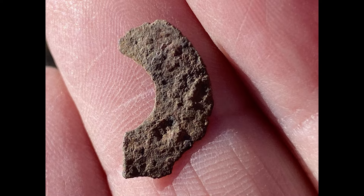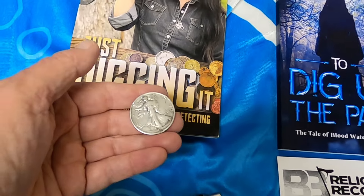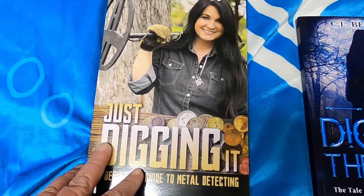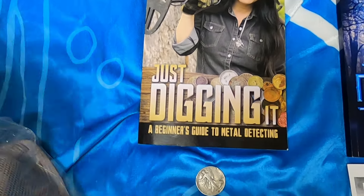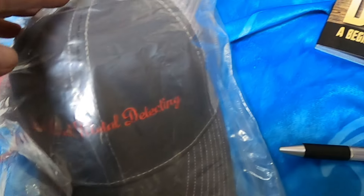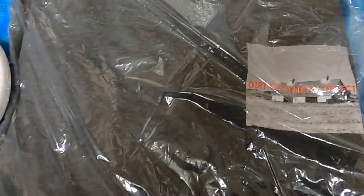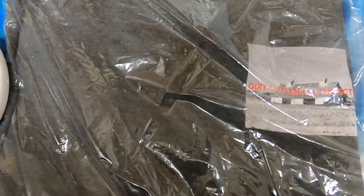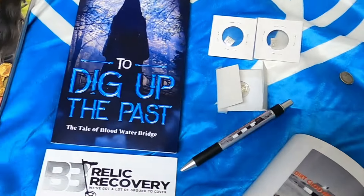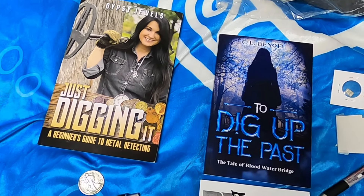Let's take a quick review of what the 1K prizes are. For first prize, you will get this Walking Liberty coin, Gypsy Jewels' brand new book that I just read, a pen, and you may choose either a hat, a mug, or a t-shirt. I have three extra larges, one 2XL, and one large. It's whoever emails me first who gets to choose what they want.